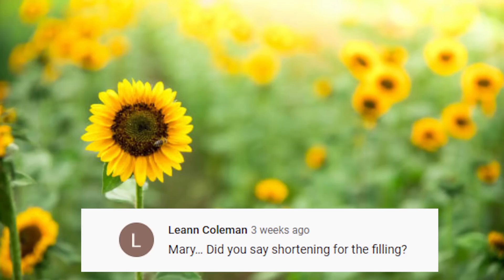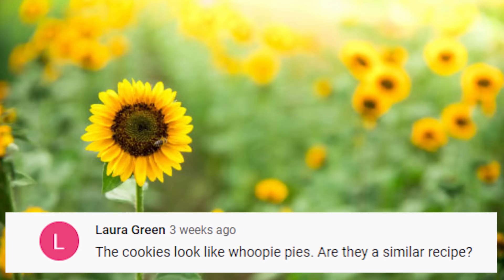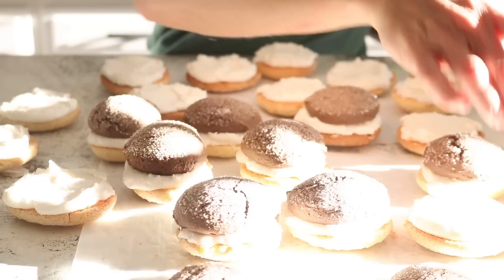Leanne asks about the shortening I use for cookie filling. I use Spectrum brand organic vegetable shortening — it is rather pricey, but I don't use a lot so a little bucket lasts half a year or more. Laura asks if the cookies are like whoopie pies — no, they're actually quite different, probably simpler, much softer, and a different texture altogether.